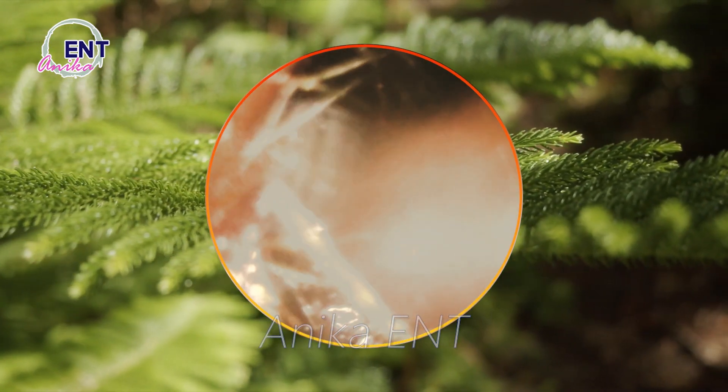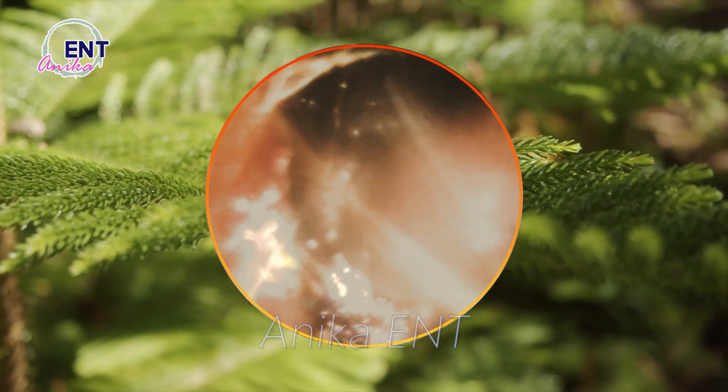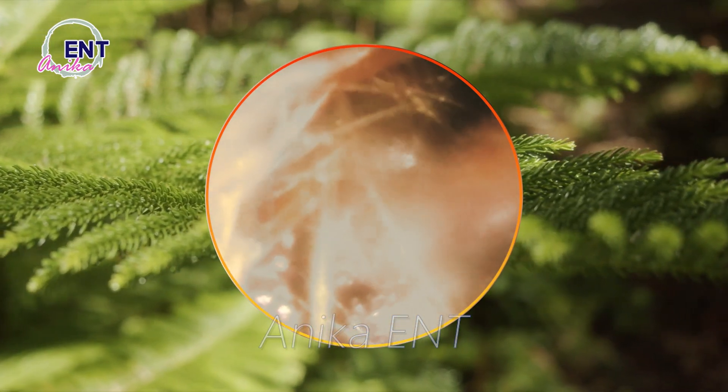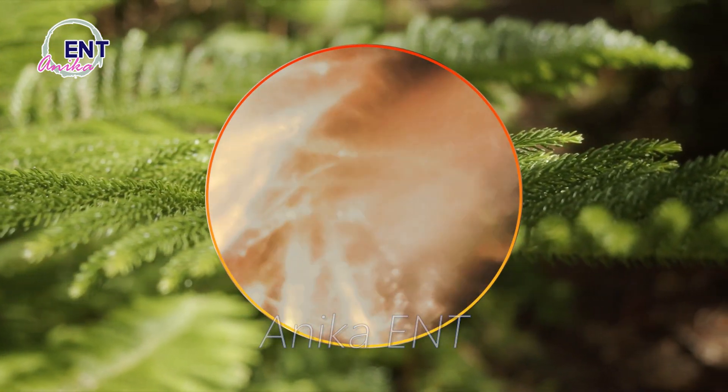Remember, the next time you notice a little too much earwax, don't panic. It's just your body's way of keeping your ears safe and healthy. And now you're equipped with the knowledge to decode the secrets of earwax.